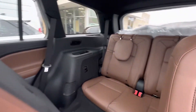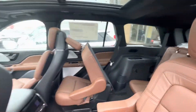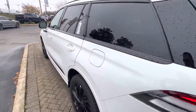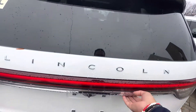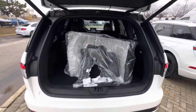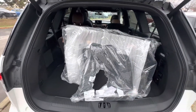You also have your third row. This is a Reserved model as well, so it has all the bells and whistles as mentioned — heated seats, cooling seats, and massaging seats. These are the mats that come with the vehicle.